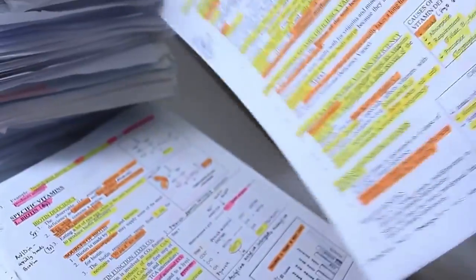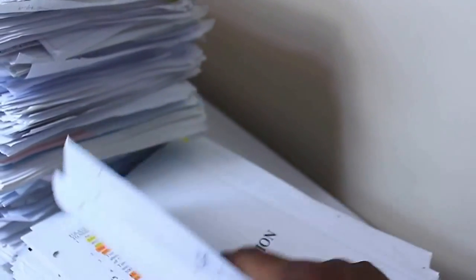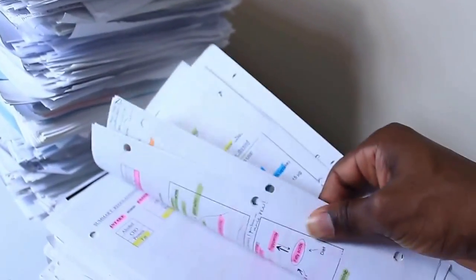If you think this is a joke — highlighted, memorize, highlighted, memorize. Thousands of pages to learn. It's not a joke. You're drinking from a fire hose. That is the description of medical school — drinking from a fire hose.